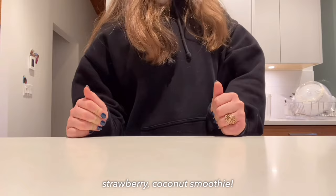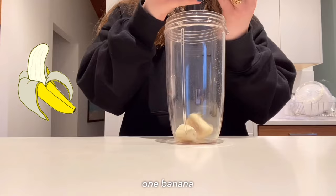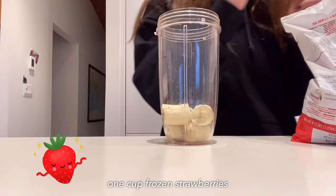It is currently 9:15 and I am just about to make my breakfast: a strawberry coconut smoothie. Starting in your blender, put one banana, then add one cup of frozen strawberries.